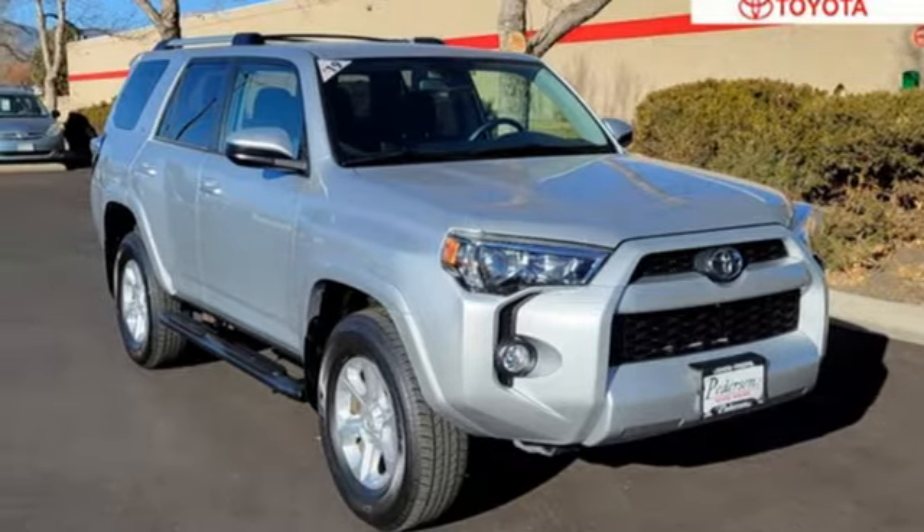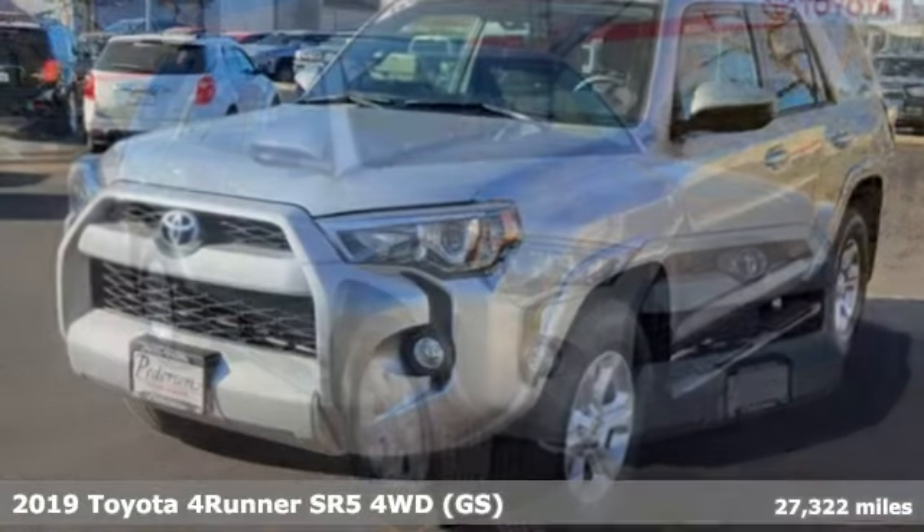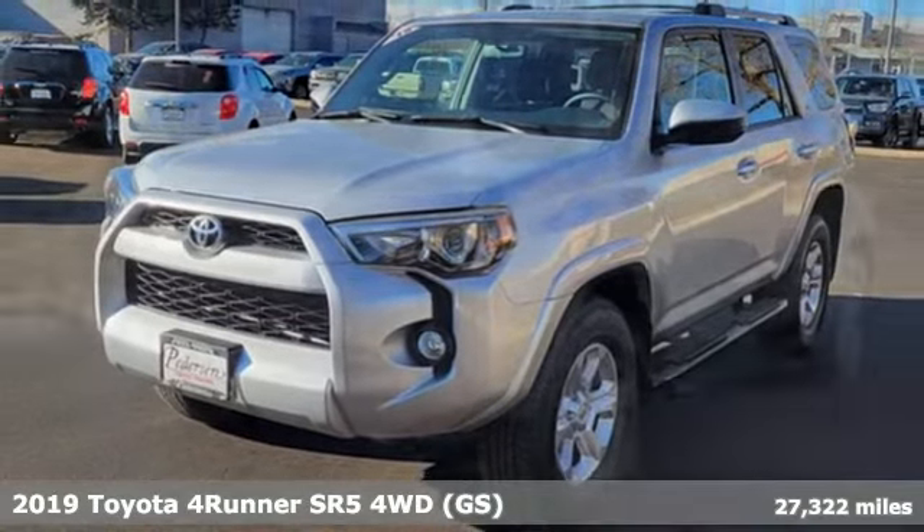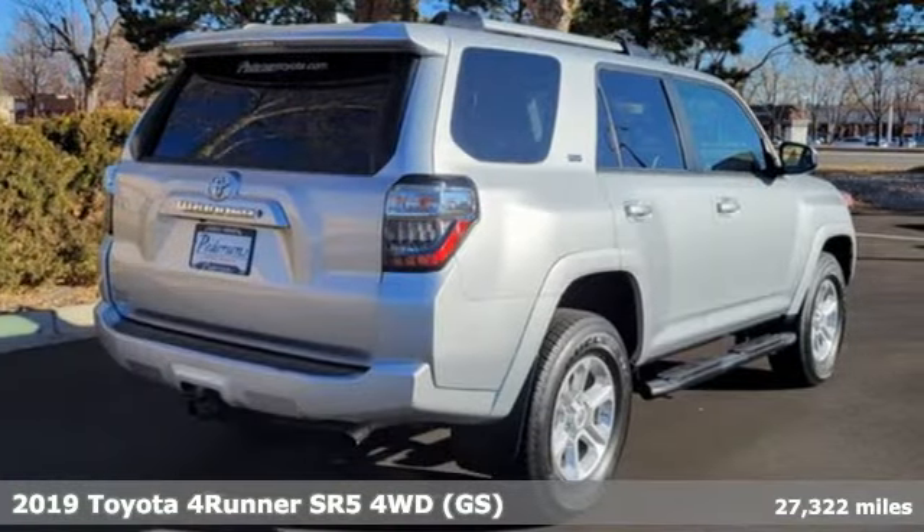It's a 2019 Toyota 4Runner. The wildest adventures aren't on a map, they're in this rugged 4Runner. Jump in and head for the trails.